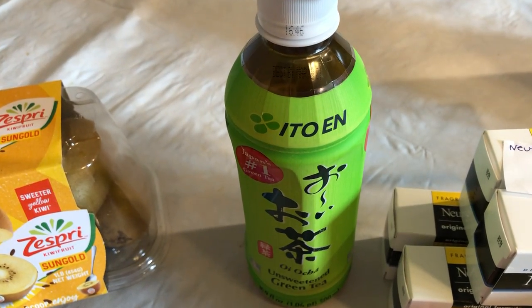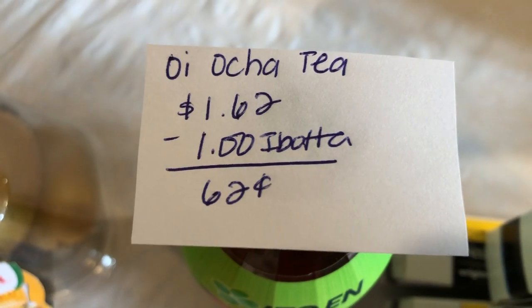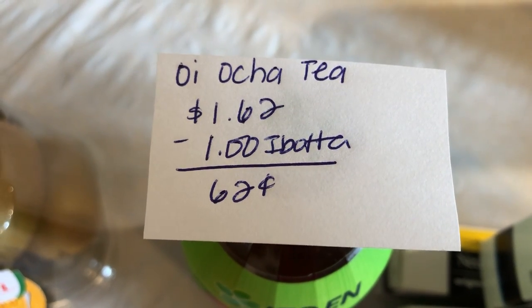The next deal is on the Oiocha Cream Tea. It is $1.62. Ibotta is giving $1 back, making it just $0.62.